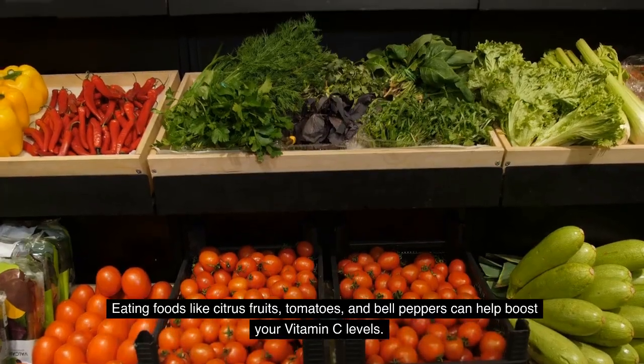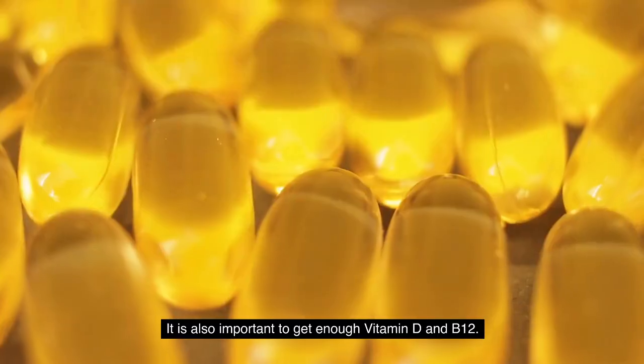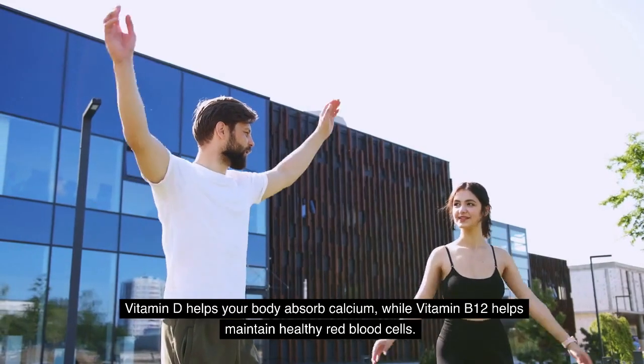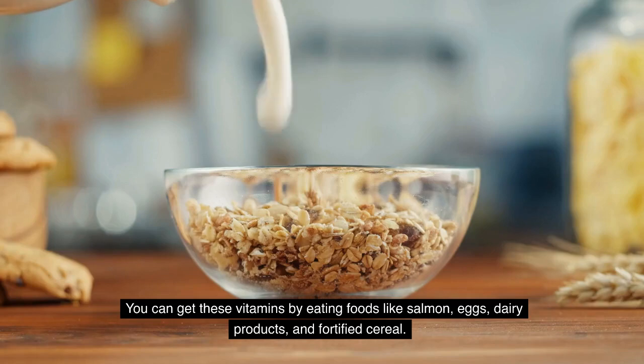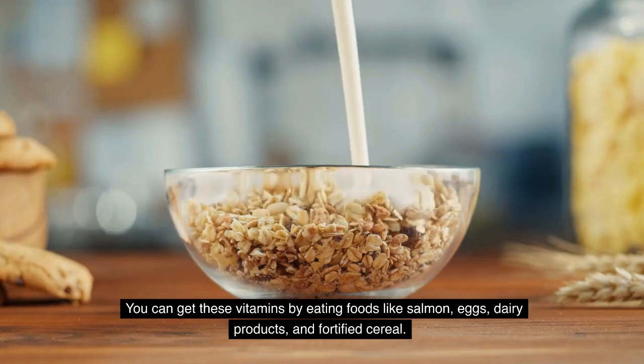Eating foods like citrus fruits, tomatoes, and bell peppers can help boost your vitamin C levels. It is also important to get enough vitamin D and B12. Vitamin D helps your body absorb calcium, while vitamin B12 helps maintain healthy red blood cells. You can get these vitamins by eating foods like salmon, eggs, dairy products, and fortified cereals.